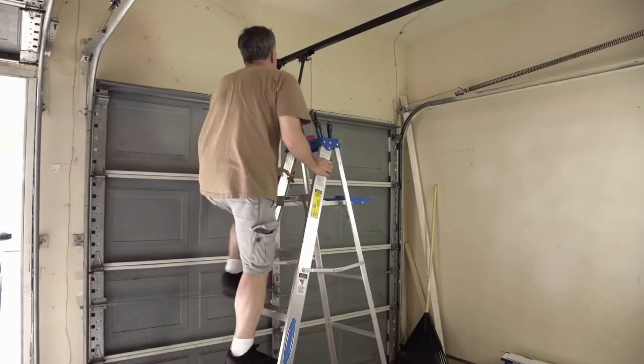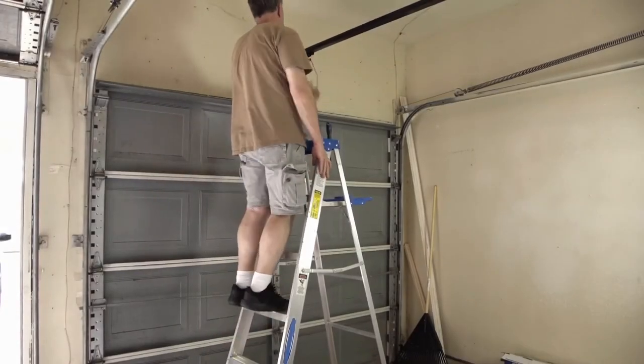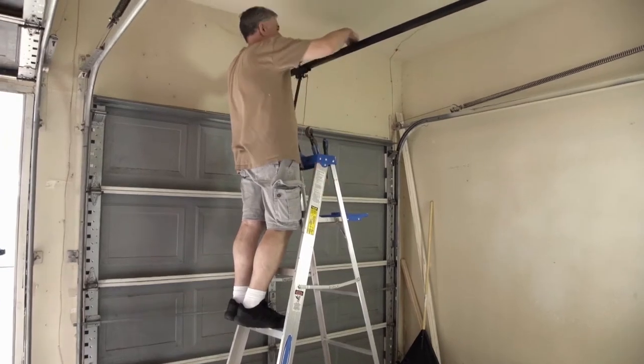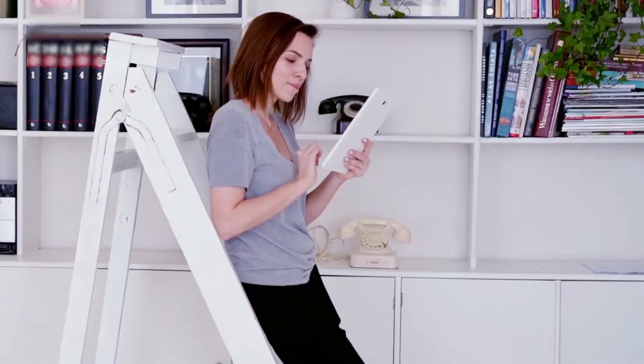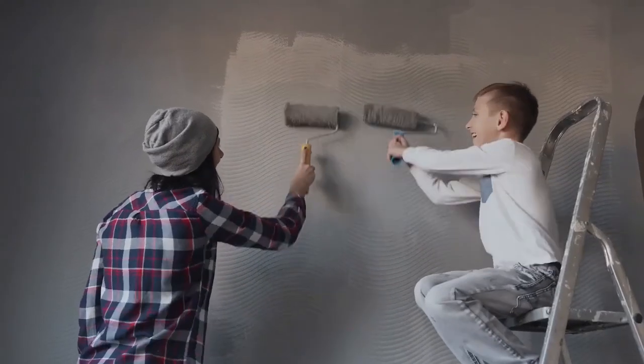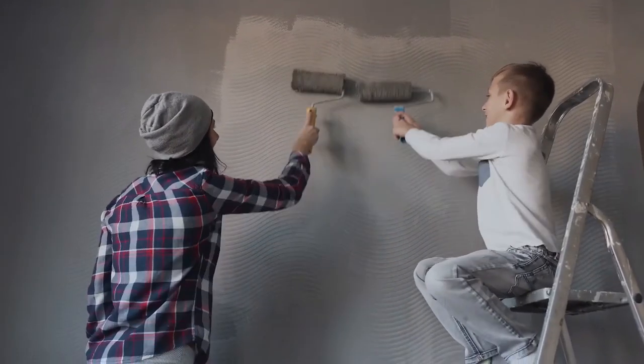Whether it's a light bulb that had to be replaced or repairs needed on the top shelf of the kitchen cabinet, you will literally come up short without a ladder. It's no wonder ladders are making their way into the majority of homes and offices.